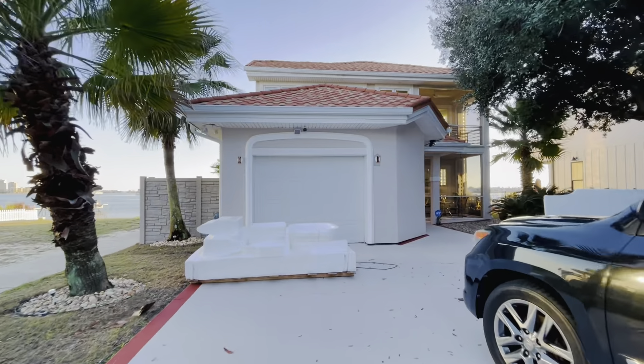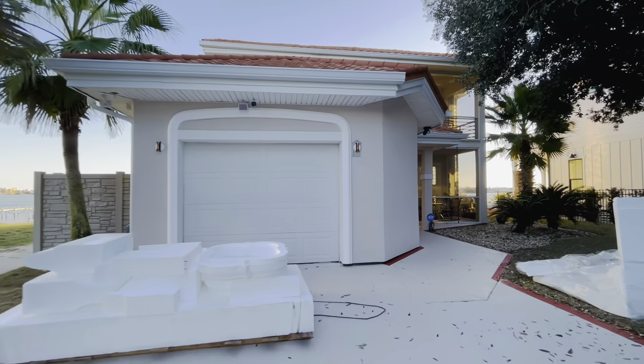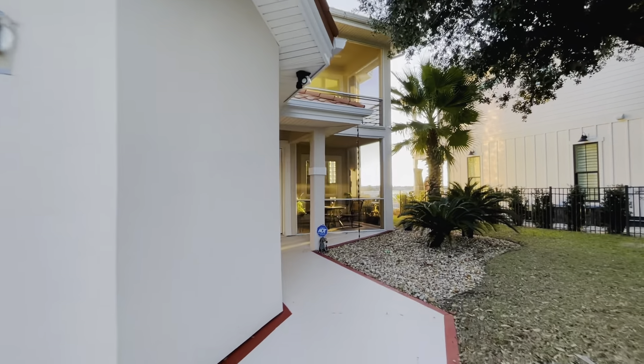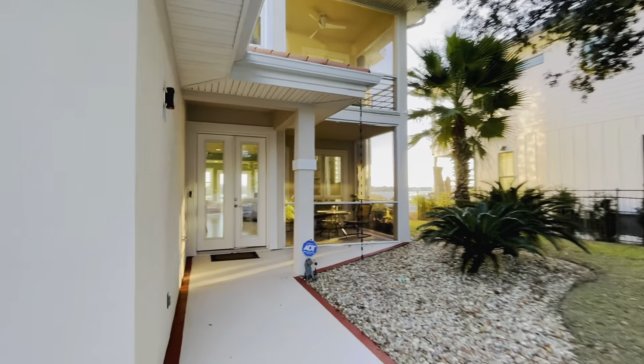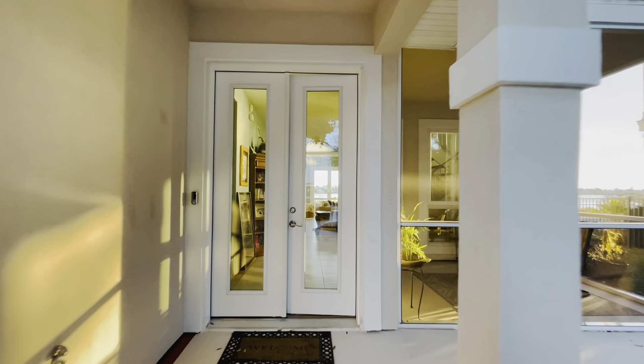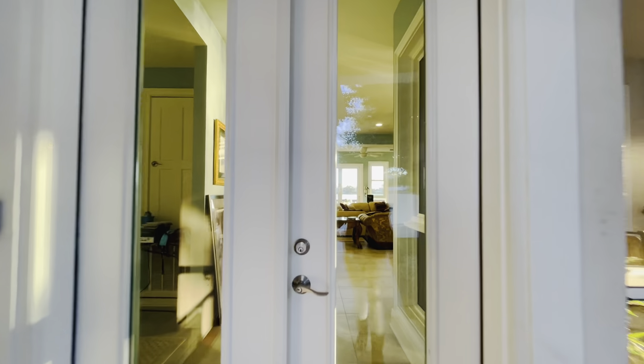Newly painted driveway. All the stucco appears to be in great condition — it looks like it's just been resealed and painted. Nice terracotta roof. Screened-in porch to the right.